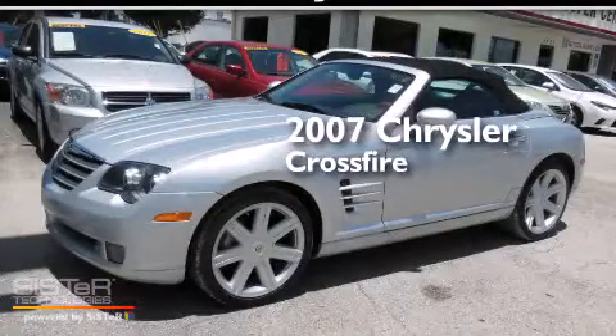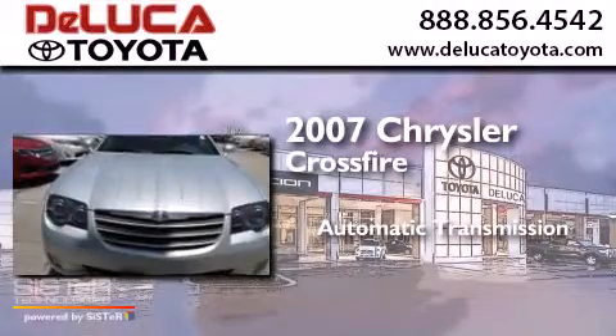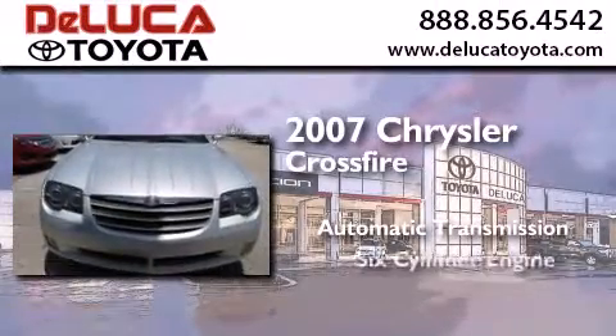This is a 2007 Chrysler Crossfire. This coupe has an automatic transmission and a six-cylinder engine.